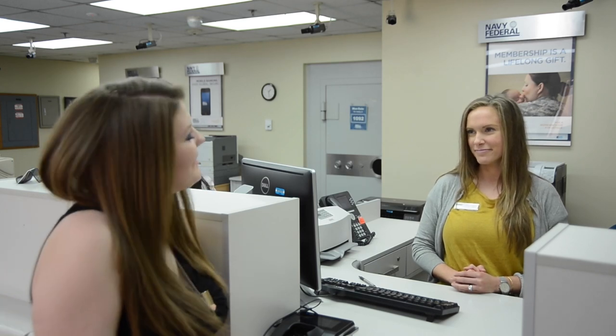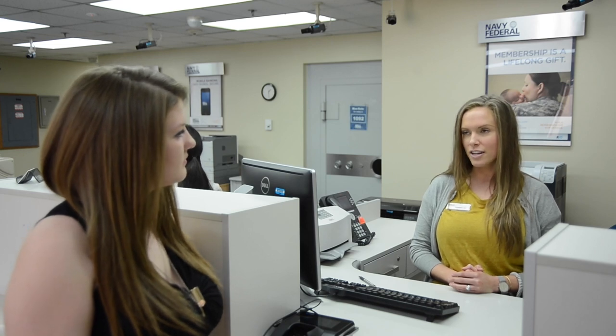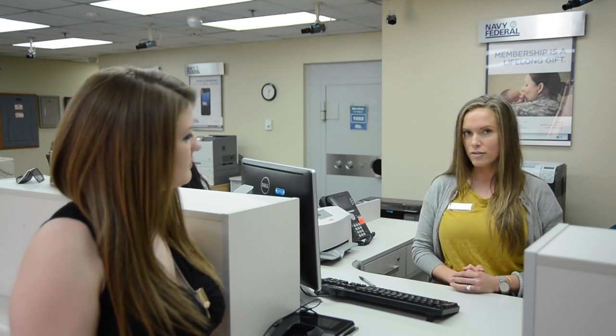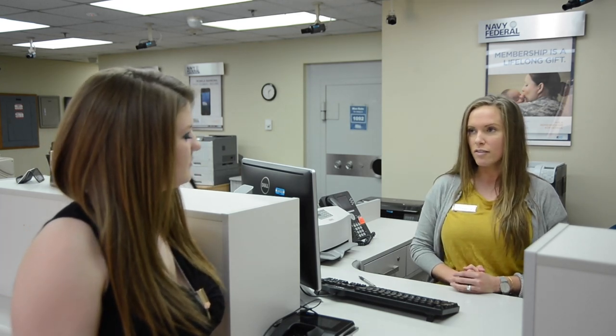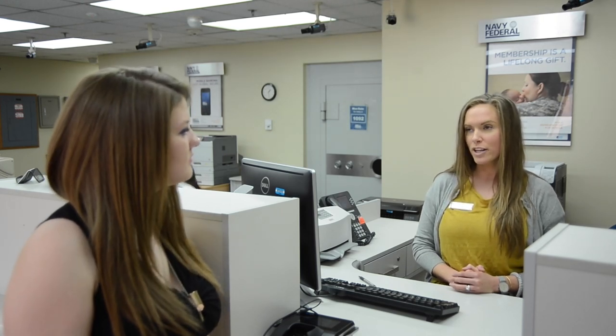What are your qualifications for this job? I have been in banking and credit unions for about seven years now. I've had a variety of roles — I've been in management, teller, loans, new accounts, and public relations.